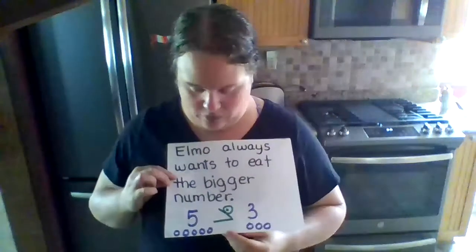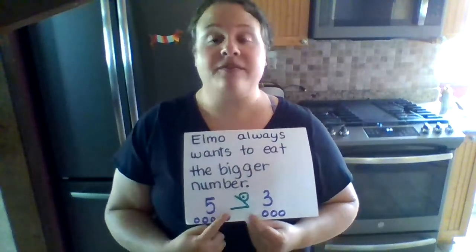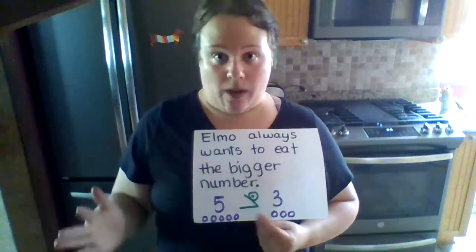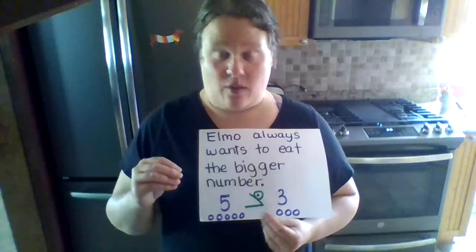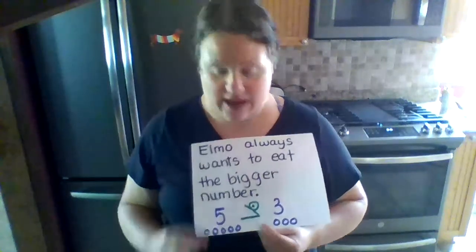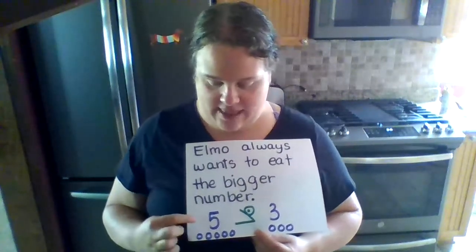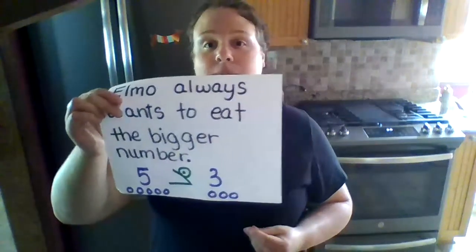Now, this symbol is called greater than. But for today, we're just going to look at Elmo. Elmo eats the bigger number — chomp, chomp, chomp on the bigger number. And Elmo always wants to eat that number that has more. So, Elmo eats the bigger number. Let's look at a few examples.